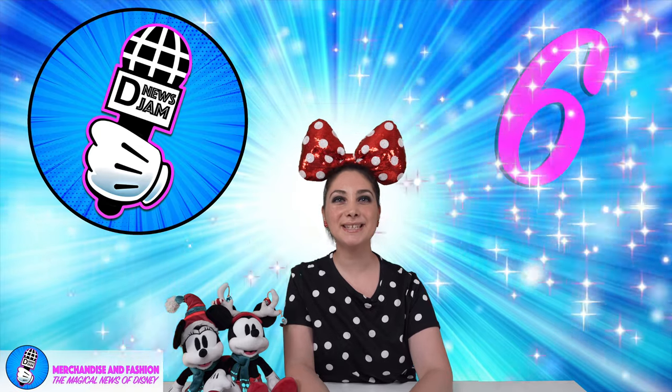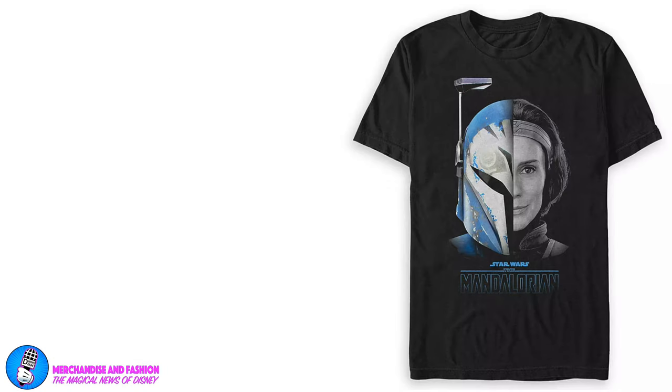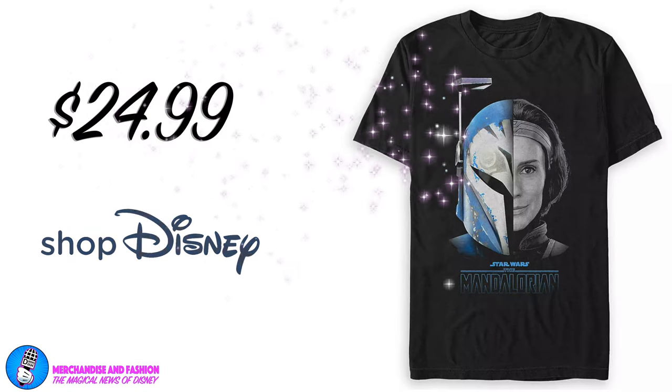Coming in at number 6, it's the Star Wars The Mandalorian Season 2 T-shirt for adults — Bo-Katan limited release. In the second season, Mando and the Child continue their journey facing enemies and gathering allies as they make their way through a dangerous galaxy in the tumultuous era after the collapse of the Galactic Empire. Commemorate the new season with this limited release crew neck T-shirt featuring a design inspired by Season 2. Available for $24.99 at Shop Disney.